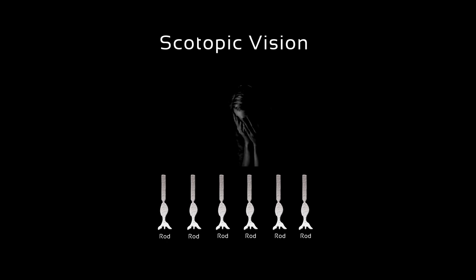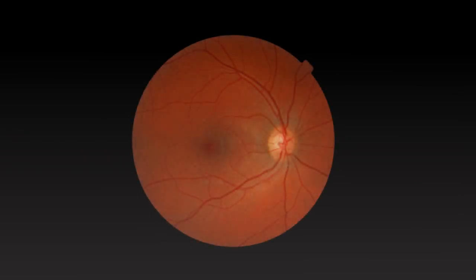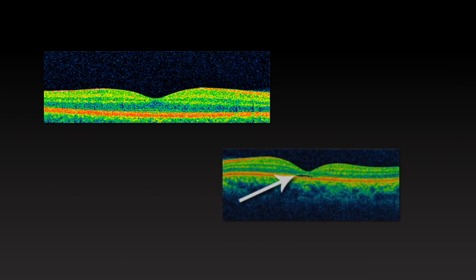In complete achromats, the cone cells are either missing or non-functioning. Here is a normal optical coherence tomography scan of the retina. Now here is the scan of a patient with achromatopsia. Notice the missing gap designated by the arrow. This gap in the photoreceptor integrity line predicts missing or dysfunctional cones throughout the retina, leaving the patient with only rod cells.